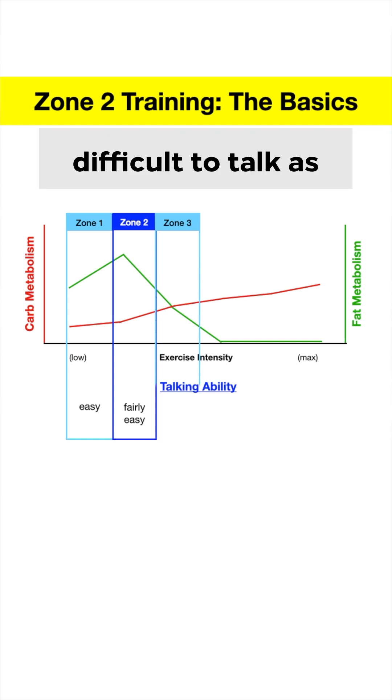In Zone 3, it's noticeably difficult to talk as you switch from aerobic to anaerobic metabolism and also produce more fatigue-causing waste products. So in Zone 3, it's difficult to exercise as long as you could in Zone 2.